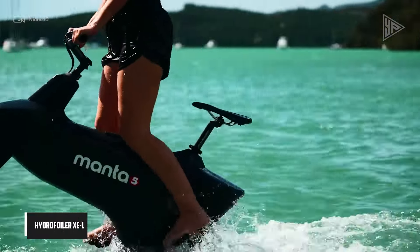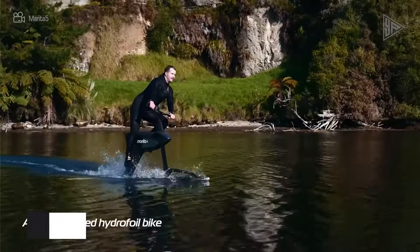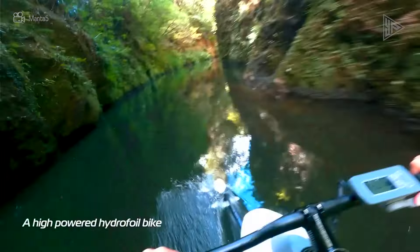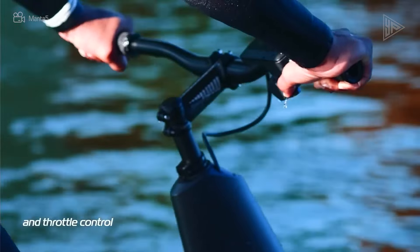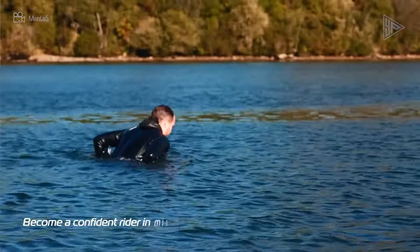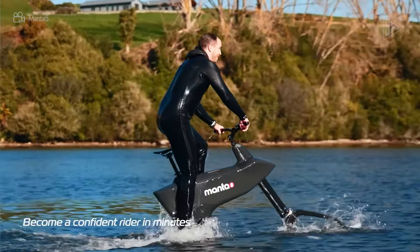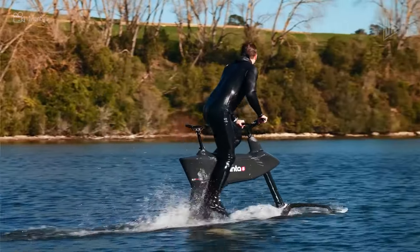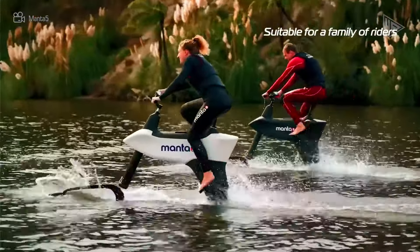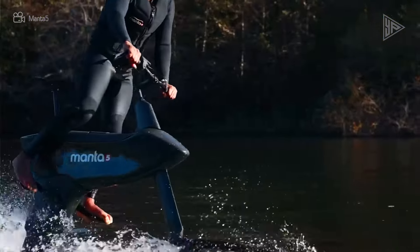The Hydrofoilor XE1 is an electric hydrofoil bike designed in New Zealand that provides an innovative method of water transportation. Its hydrofoil design allows it to rise above the water, giving riders an aquatic cycling experience. It has a top speed of 21 kilometers per hour, a ride duration of up to four hours, a specialized app for recording stats, and Bluetooth connectivity.